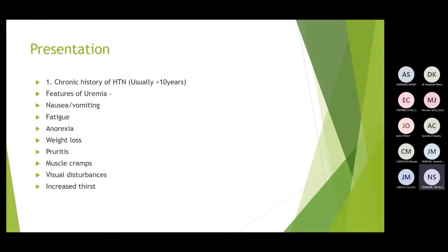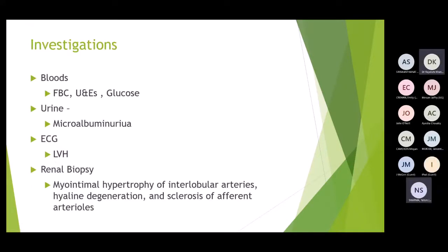Patients usually present with a chronic history of hypertension of more than 10 years. In clinical practice, patients who don't attend their GP and have been without antihypertensives long-term often present with hypertensive nephropathy. Features include uraemia symptoms: nausea, vomiting, fatigue, anorexia, weight loss — very vague and generalised. Investigations include FBC, U&Es, blood glucose, urine dipstick for protein, and urine cytology for microalbuminuria.